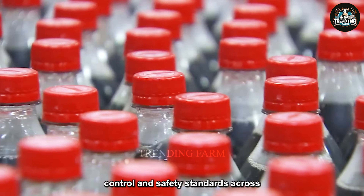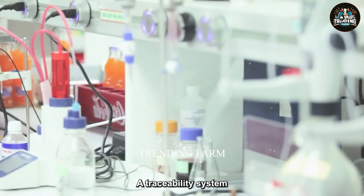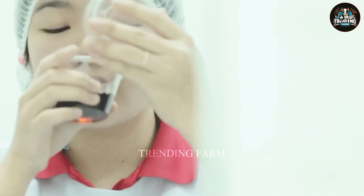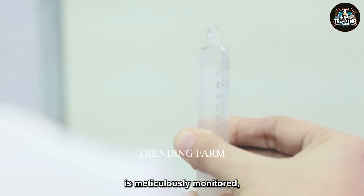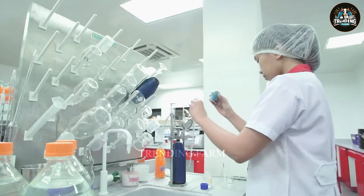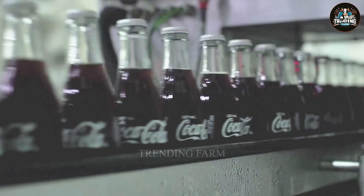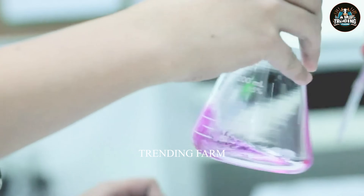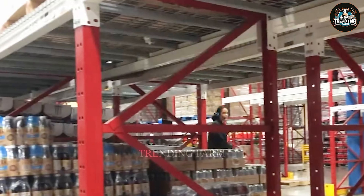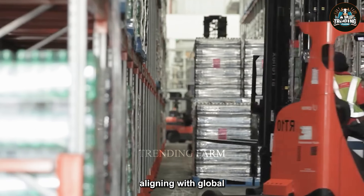Coca-Cola maintains rigorous quality control and safety standards across all its global manufacturing plants, including in the U.S. A traceability system tracks raw materials and finished products to swiftly address any quality or safety issues. The production process is meticulously monitored with thorough inspections of finished products to ensure they meet all requirements. Factories are regularly cleaned and employees follow strict hygiene protocols. U.S. plants are certified by organizations like SQF and HACCP for quality and food safety. Additionally, Coca-Cola's packaging is recyclable, aligning with global environmental trends.